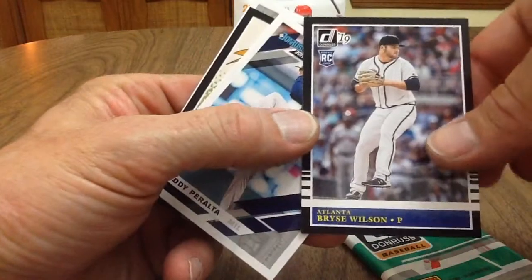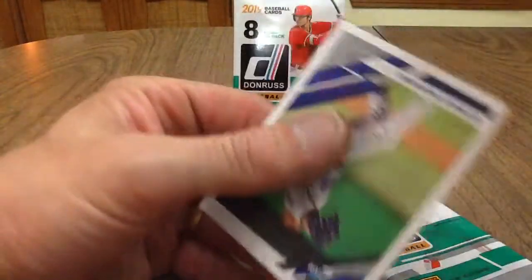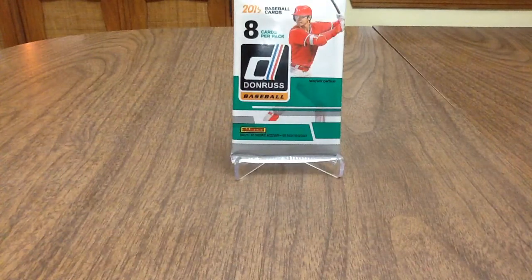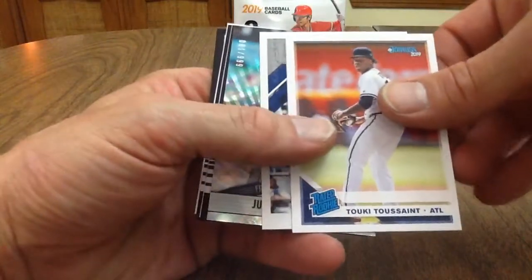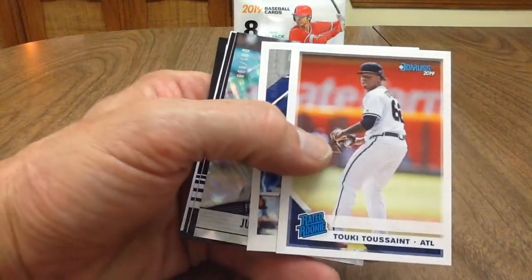Bryce Wilson, Freddy Peralta, Eugenio Suarez, and German Marquez. Touki Toussaint. I guess we're gonna get a serial numbered card in every pack apparently.